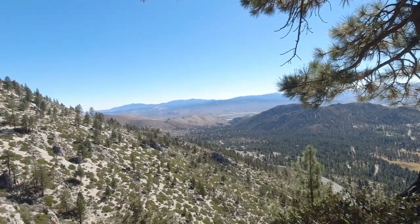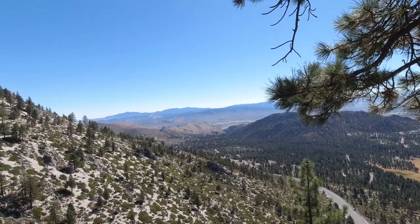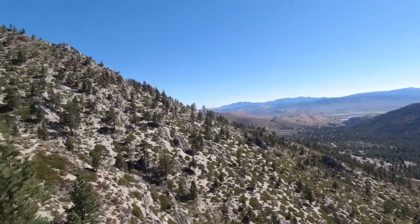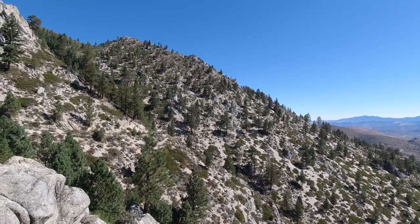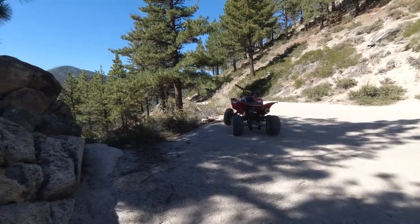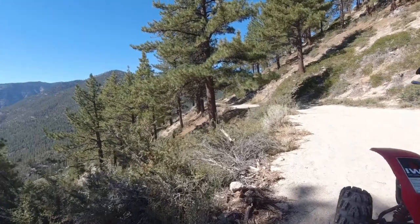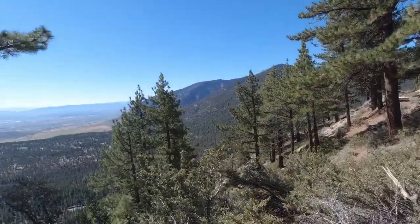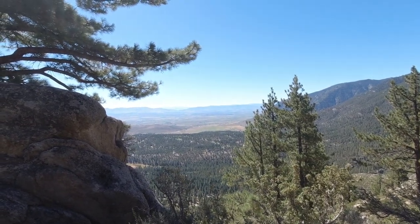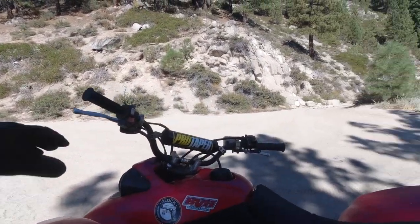Wow, don't fall off here! Yeah, that's Highway 50 down there. You don't want to fall off here — it'd be a long tumble down if you went off the trail with your bike. Wow, that's cool. Love it up here. Let's keep going.